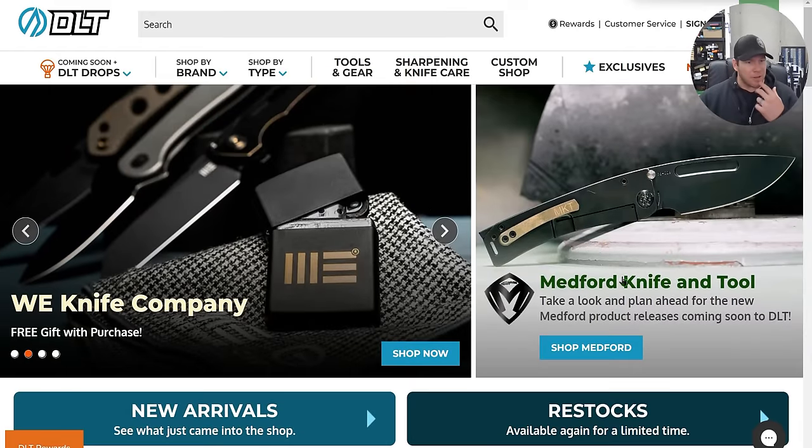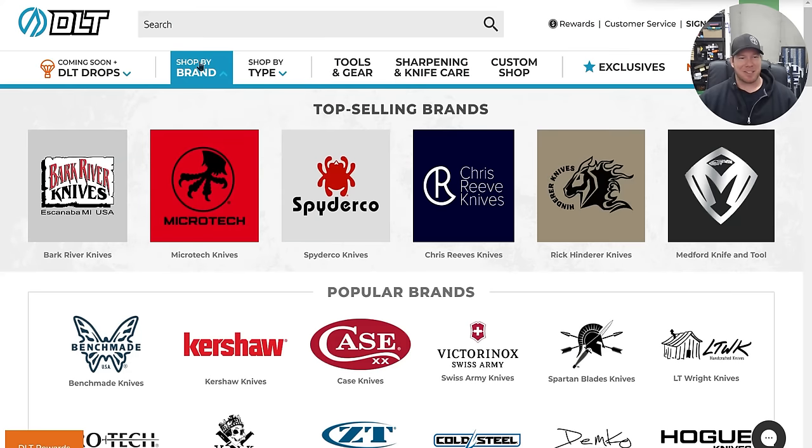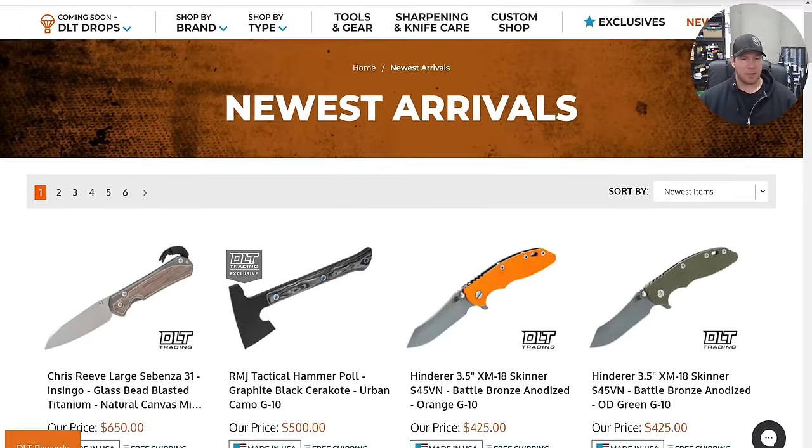Why are you wearing the same outfit that you wore yesterday? Because both of these videos were recorded back to back, and they're just scheduled at different times. I think maybe we should probably check out the new arrivals first. Let's do that.